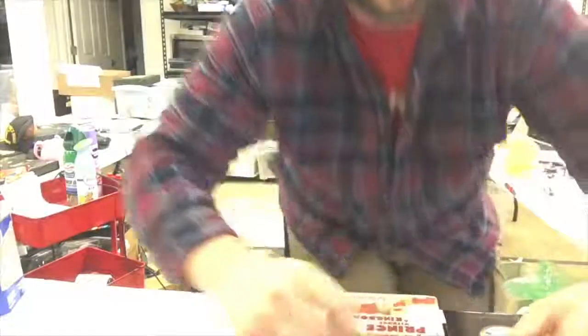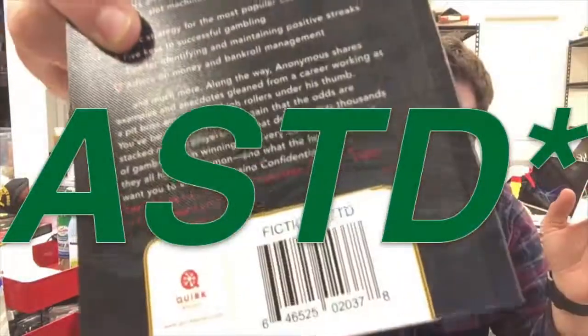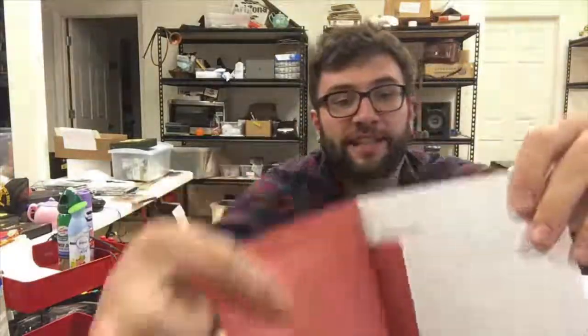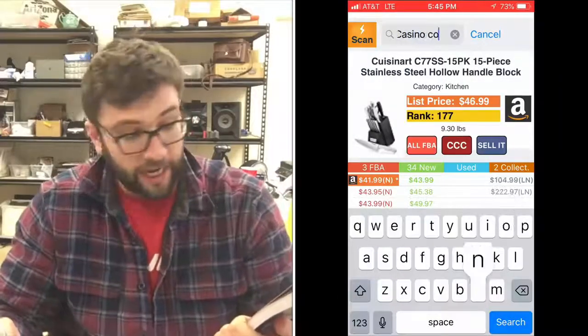Back in the warehouse now with all the books. Let me show you exactly the process. You grab your book — this one, Casino Confidential. I bought three copies of this. It's got the sticker on it — it says 'Fiction ATSD' right there, covering the barcode. So what you have to do is either scan the ISBN or type in the title manually. We get our phone, pull up Profit Bandit, and type in 'Casino Confidential.'